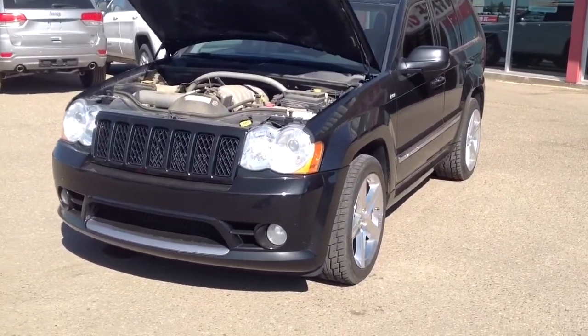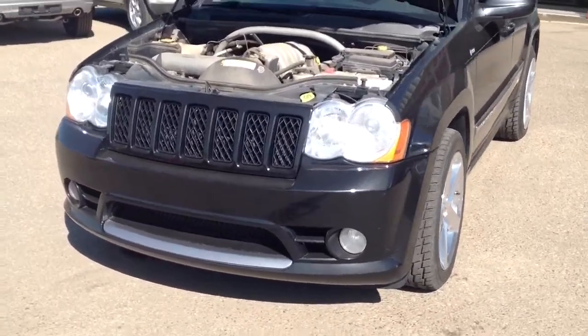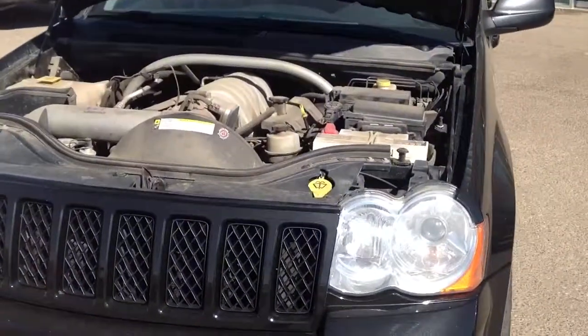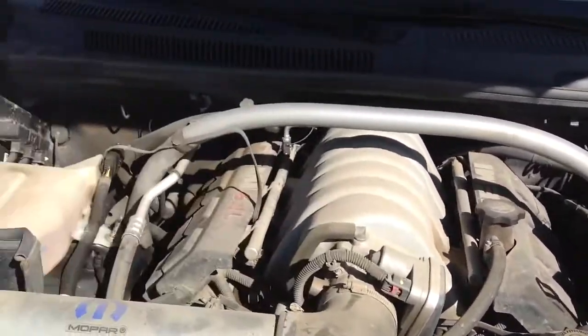This has under 133,000 kilometers on it. It's a 6.1, 5-speed automatic. It has performance-tuned suspension, braking, and steering. Here's a look at the motor.